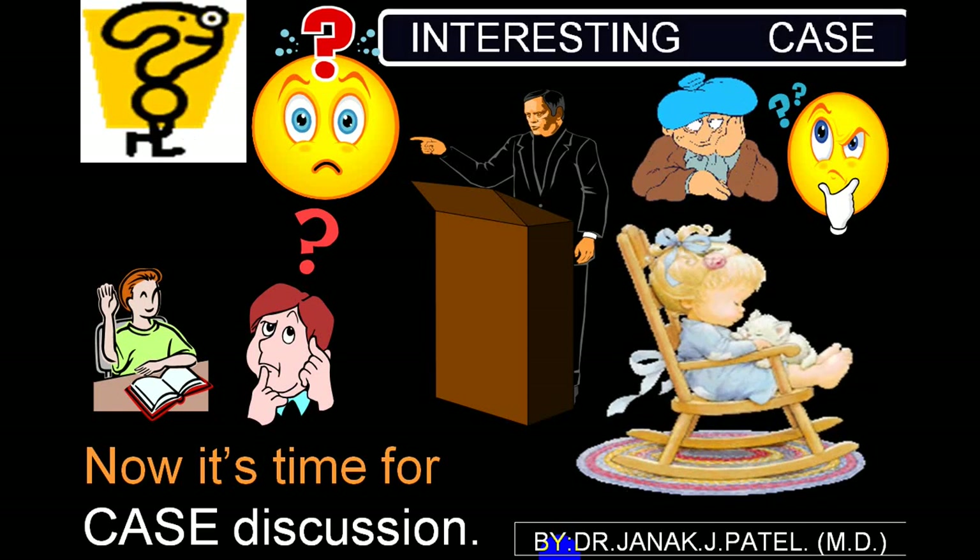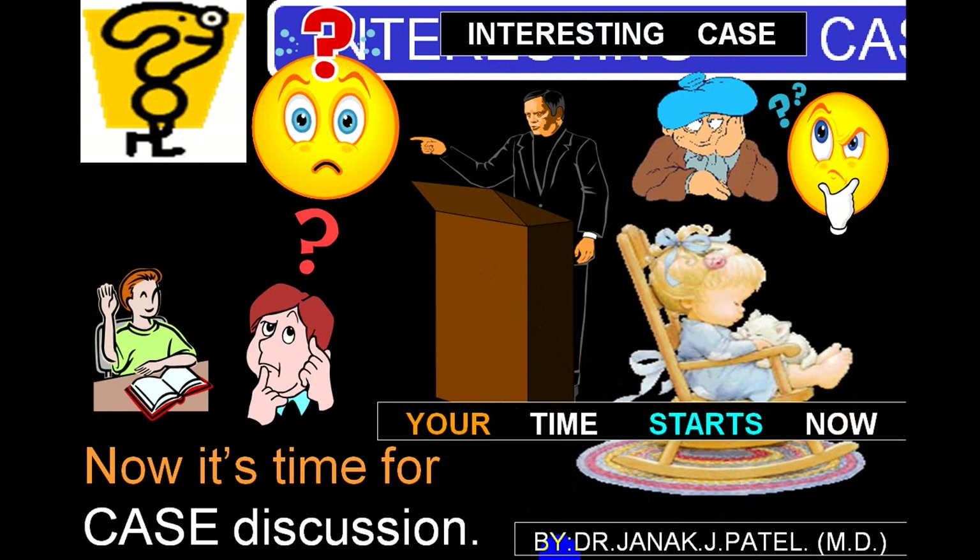We are going to discuss this interesting case. When he looks straight, can you make out anything? If you look properly, this is a very nice nasolabial fold on one side, and if you see here, this is a little less prominent. There is a furrowing here, but almost no furrowing on the other side.